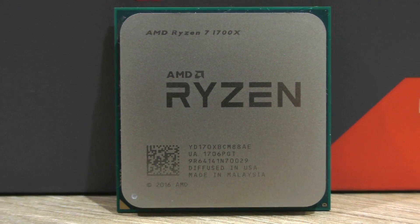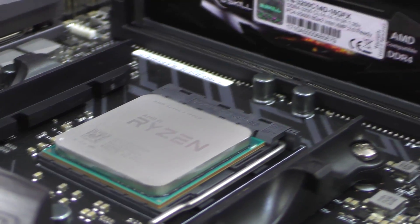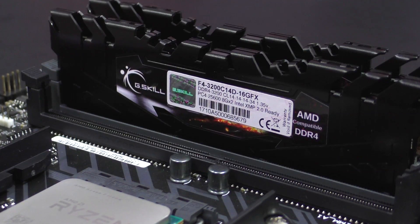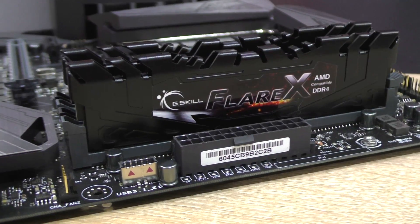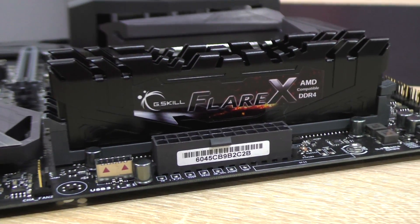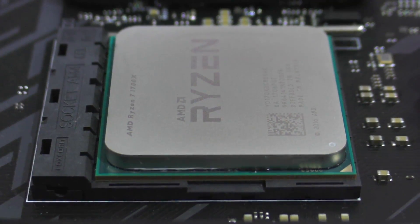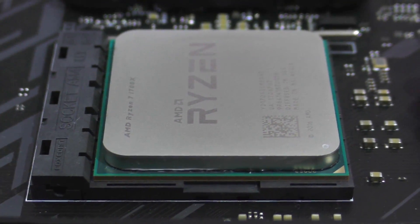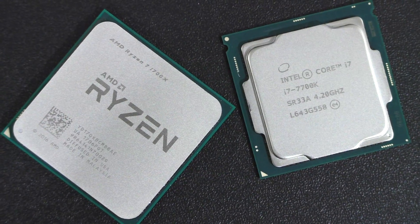Games — now that's where things start to look different. The majority of game titles I've tested benefited a lot from 3200MHz. Far Cry Primal, GTA V, Rise of the Tomb Raider and Skyrim — look at those enormous gaps. Interestingly, power consumption increases a little bit too on Ryzen with my specific high-frequency memory, something I didn't see happening on Intel CPUs.